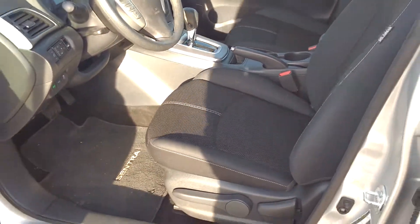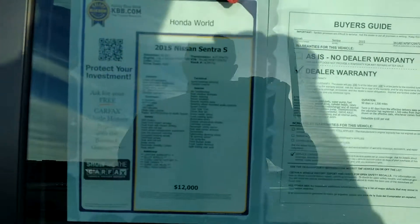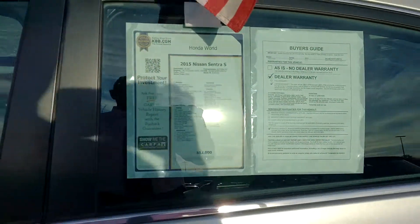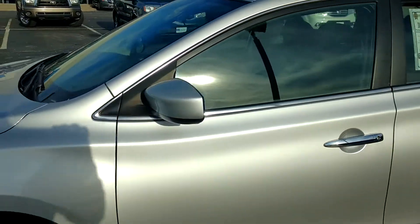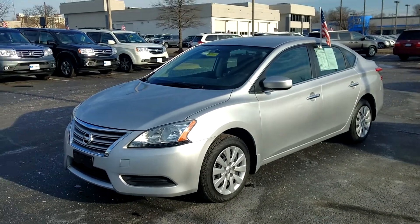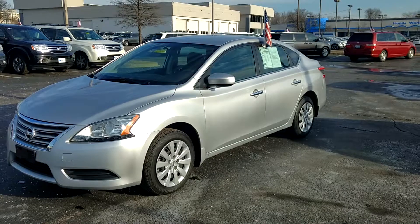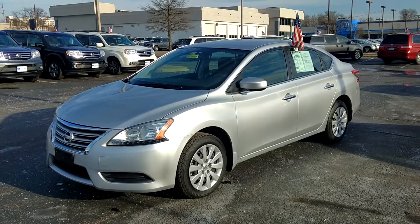I just wanted to take an opportunity to send you this and see if maybe you'd be interested. Low miles — 26,000 miles. This one is a little more expensive than the Toyota; it's listed at $12,000. So if this is something you'd be interested in, or maybe you're still interested in a Toyota, just let me know. Anything else I can do for you, please let me know. And again, thanks for coming in. Have a good day. Bye.